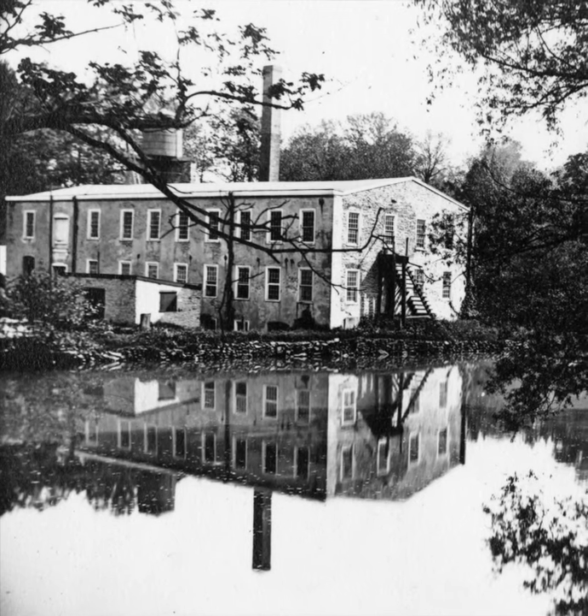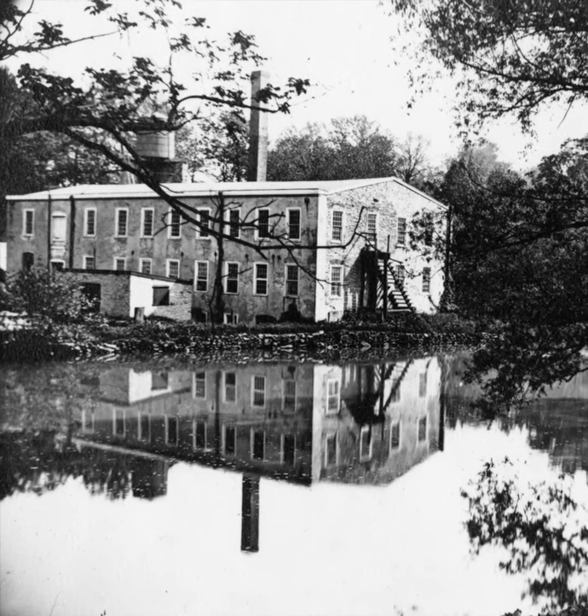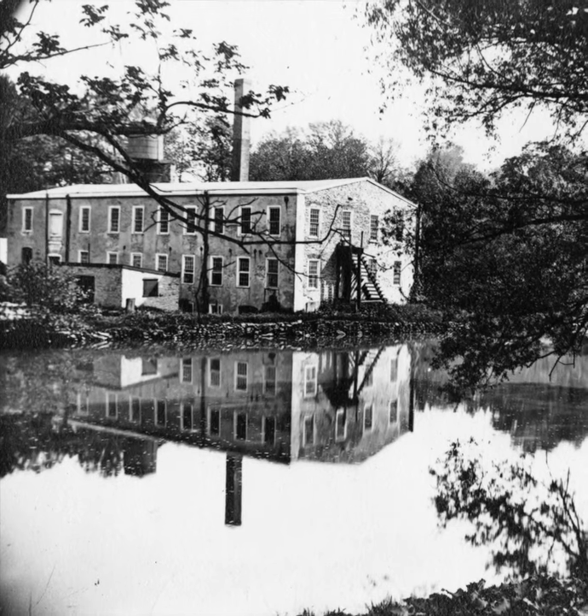The Cedar Dale Woolen Mill stood along Chestnut Creek, west of Germantown Avenue, seen here in 1895.